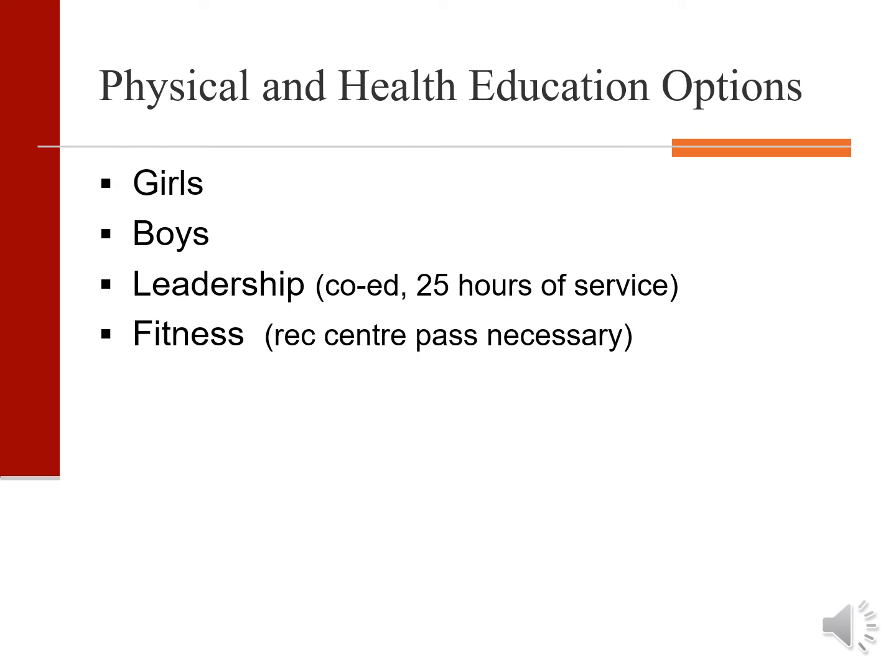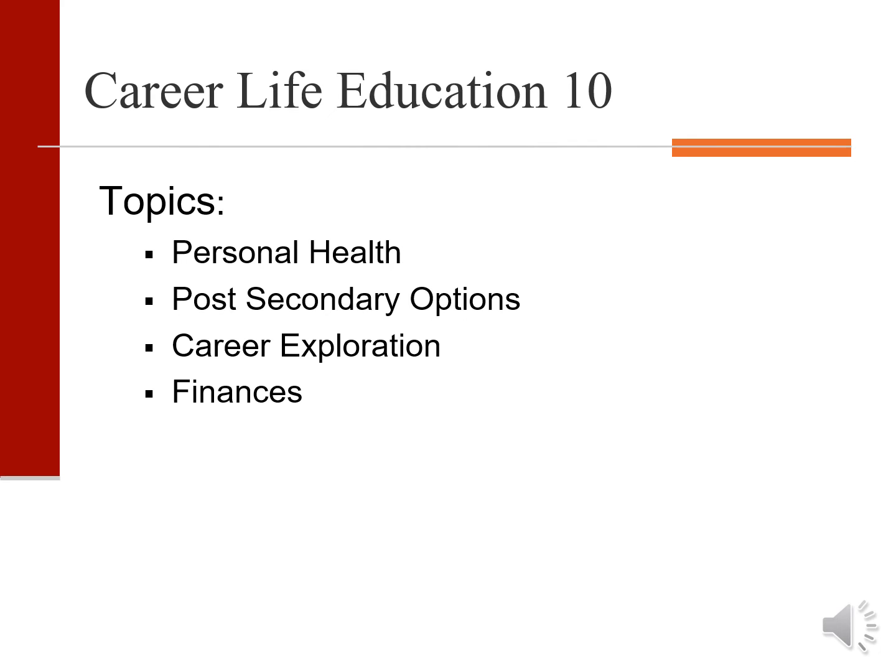Our physical and health education program at grade 10 is split into girls and boys. Students have the opportunity to take the leadership program, which is co-ed and requires 25 hours of service, or the fitness class, which requires a rec center pass. Career life education 10 is a mandatory course covering topics such as personal health, post-secondary options, career exploration, and personal finances.